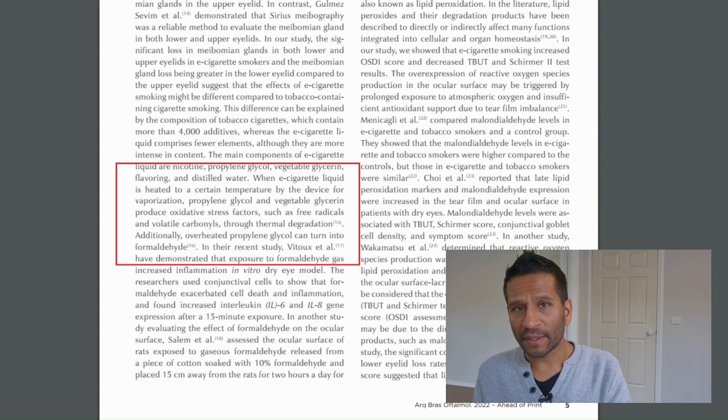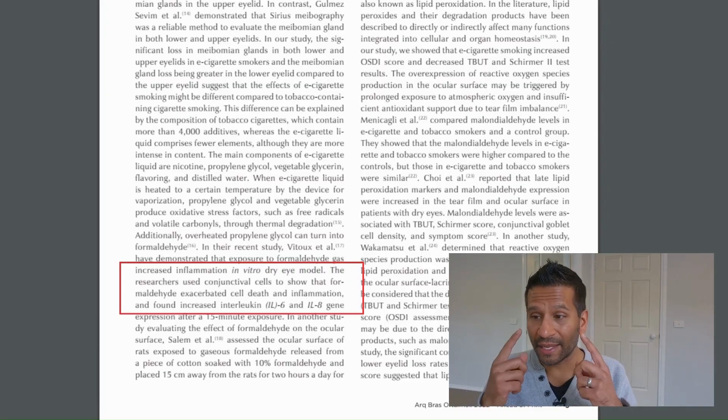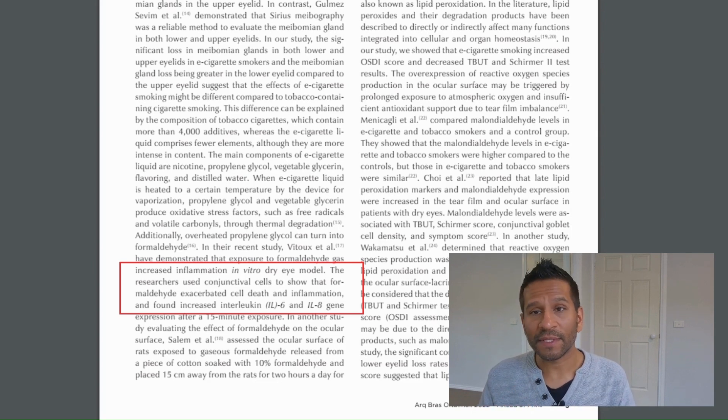E-cigarettes create formaldehyde — be really mindful of that. Formaldehyde also increases surface inflammation on the eye, causing conjunctival cells to die. On the white part of the eye, that thin layer of cells starts to die — and that area contains goblet cells, which create the mucus that helps everything stick to the eye. At the end of it all, this leads to dry eyes, increased inflammation, irritation, and itchiness. Eye cosmetics as a cause of these issues has been overlooked for a long time.